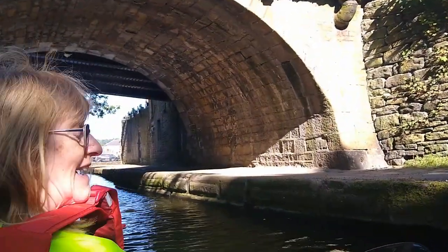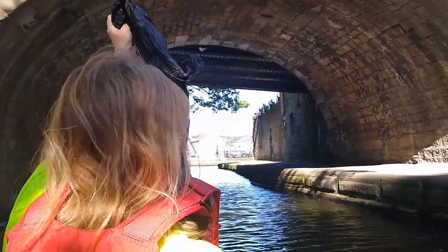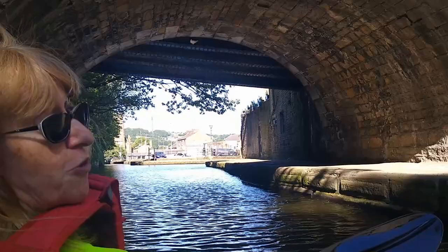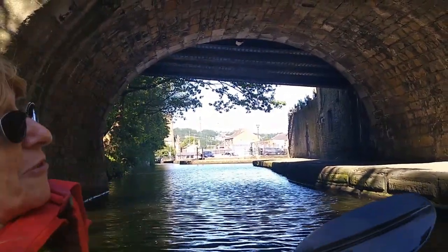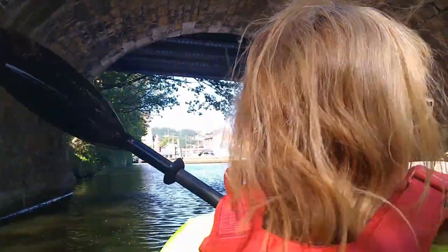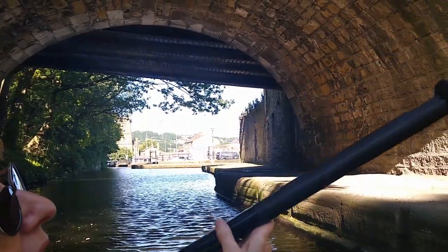We're nearly at the end of our paddle now and we've got an awful lot of rubbish in our bag. We've limited how much we can take. Just a tip if you're out on the water — invest in a little litter picker and a black bag to help clean up the waterway. So it's been a fabulous paddle. We're going to get out of Brian just up here. Until the next adventure — keep paddling!